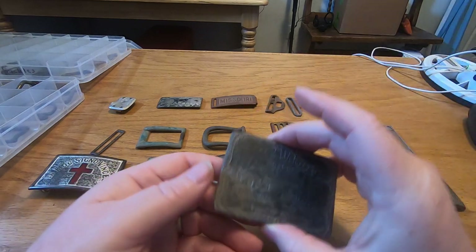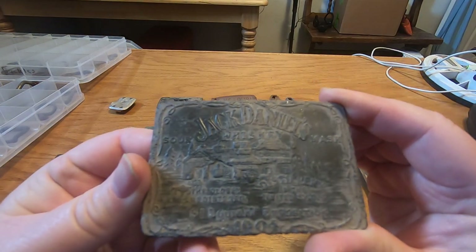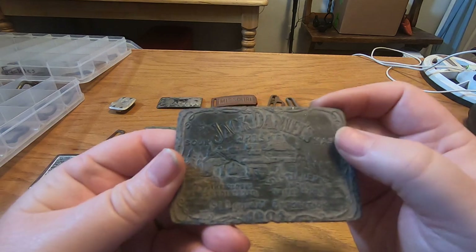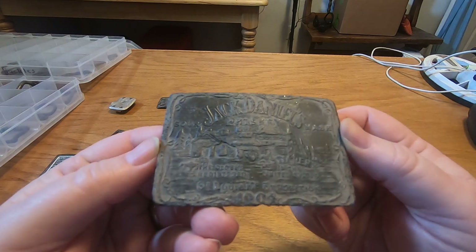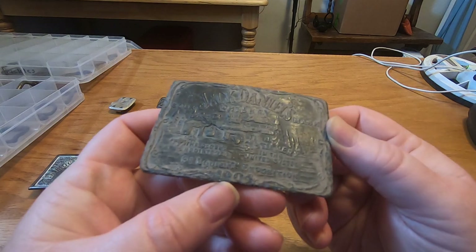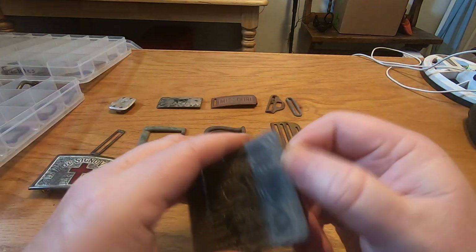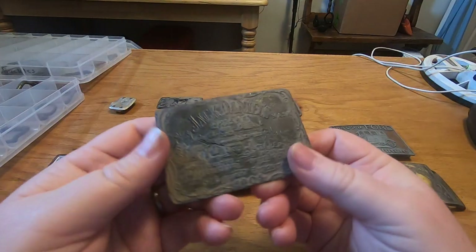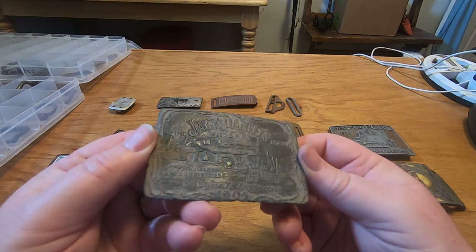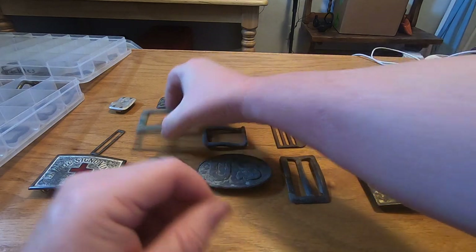Here's one I got last year — it's a Jack Daniels whiskey buckle, it says 'Sire and Mash' right down here, and 1904 right there. Pretty neat, really heavy.